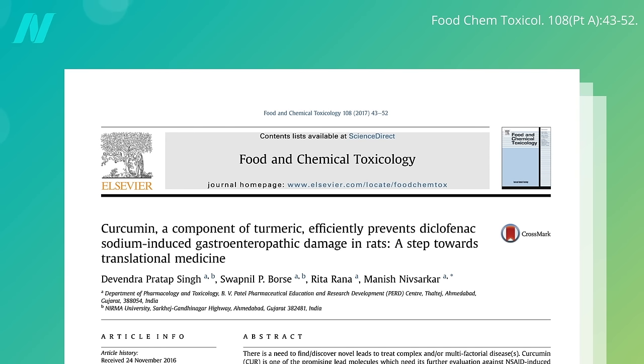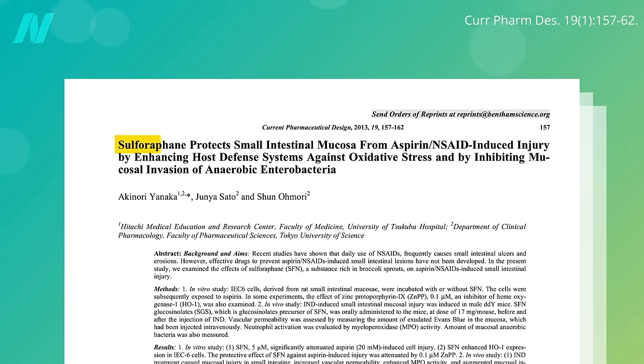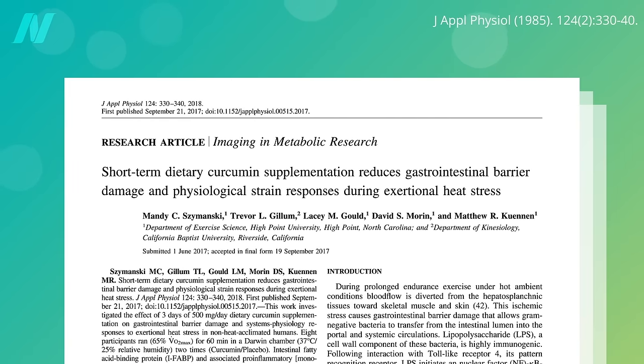Any plant foods in particular that may help? Curcumin, the yellow pigment in the spice turmeric, can help prevent the intestinal damage done by ibuprofen-type drugs, but that's in rats. Similar protection was noted for the broccoli compound sulforaphane, but that was in mice. No human studies on broccoli yet, but there was a study on three days of the equivalent of about two to three teaspoons a day of turmeric, which did reduce the gastrointestinal barrier damage caused by exercise. Less may work too, but no smaller doses have been put to the test.